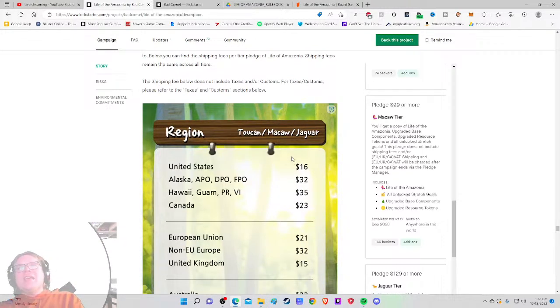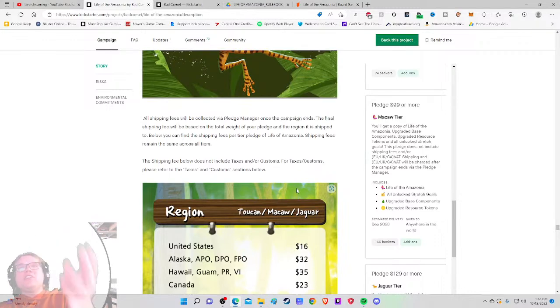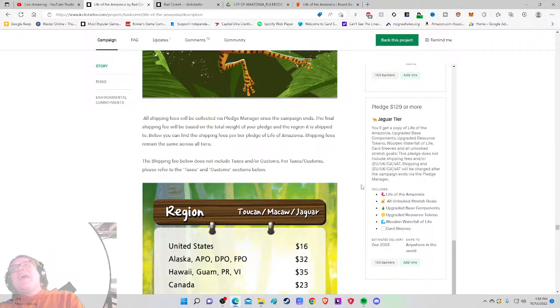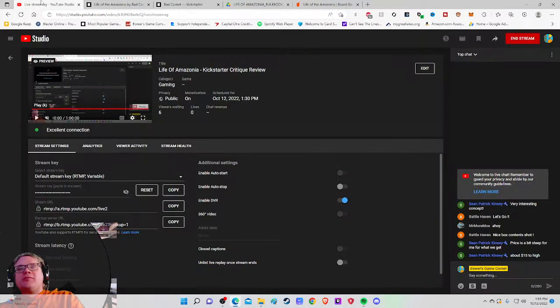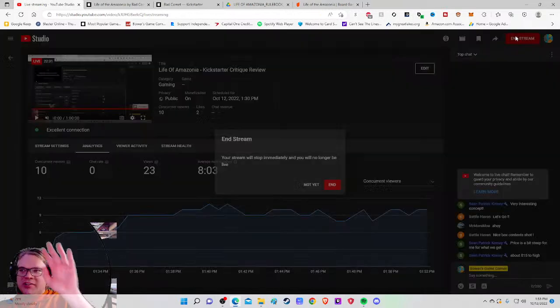One more thing I didn't notice: there are three pledge levels yet only one shipping section — and I initially thought that was odd, since some boxes will be much heavier than others with the wooden components. Anyway, I'm going with C+. Let me know in the comments your final grade for this one, and as always, thanks for your time YouTube.